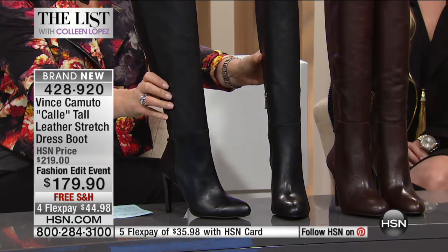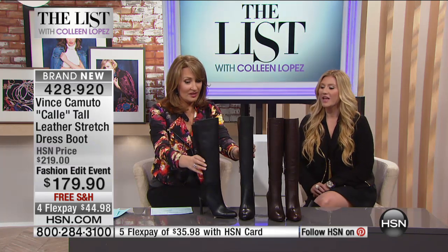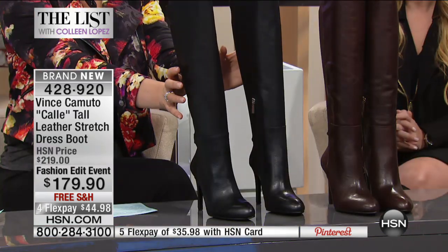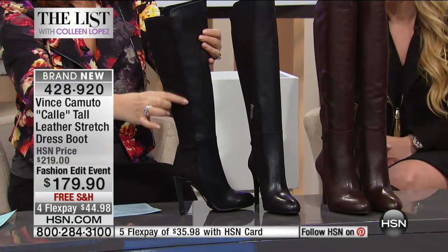Casey has another fabulous boot we saved for The List tonight. You saw Sonia wearing this with the Juliana leather dress — we were all dumbstruck. Check this out — this is a hot boot. The four-way stretch with the entire leather upper — how fabulous is this style? It's all stretch in the back.